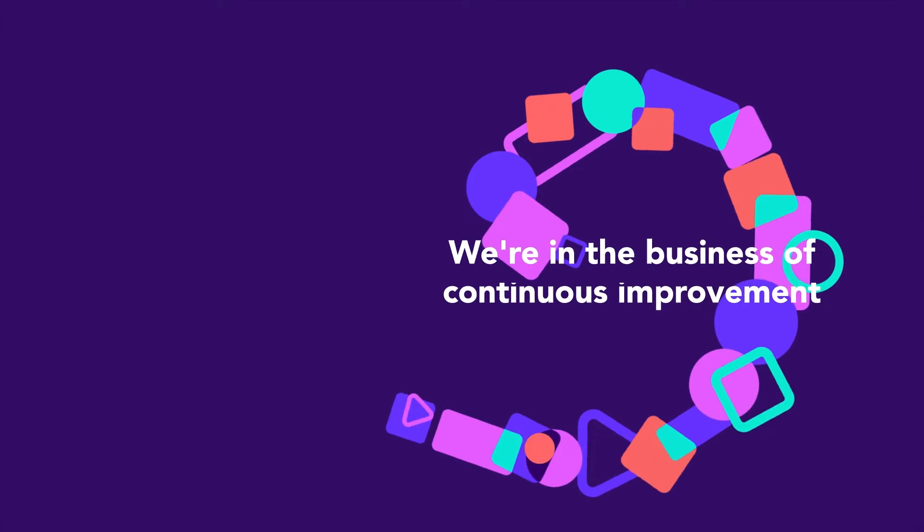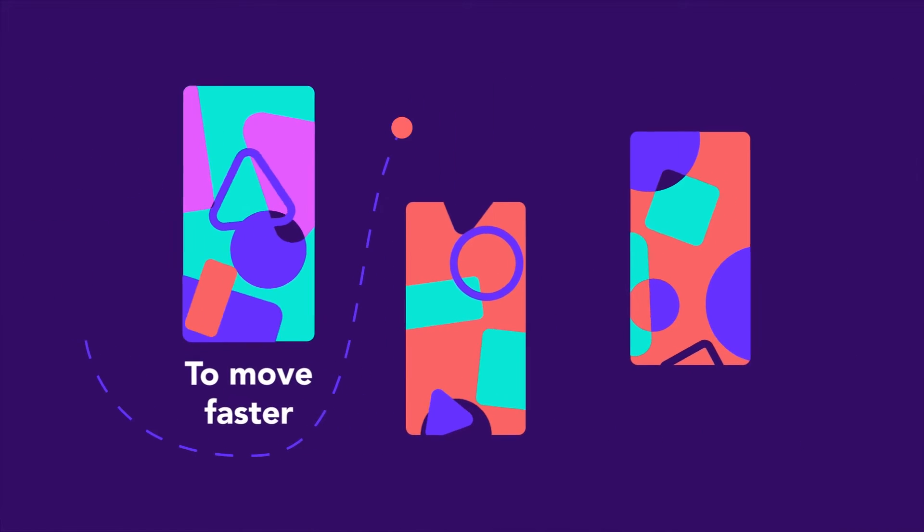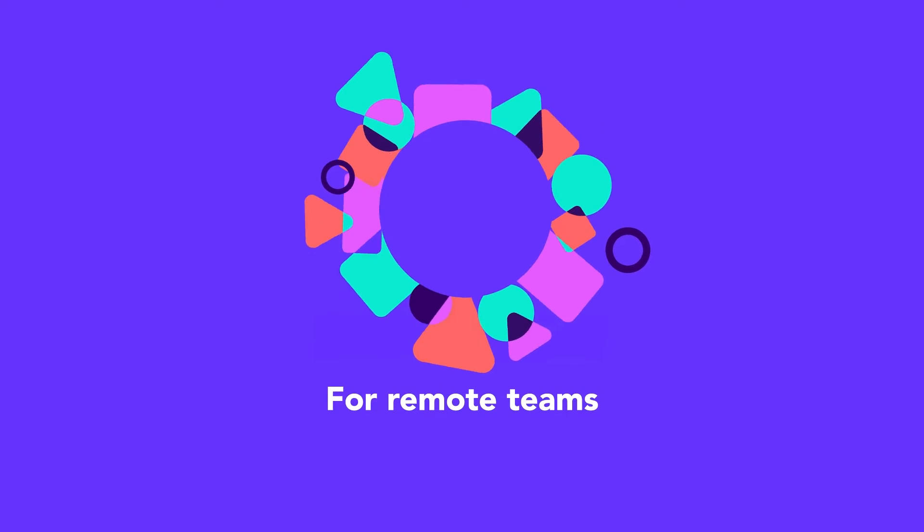Because like you, we're in the business of continuous improvement to move faster, communicate better, and deliver more value, no matter if your teams are co-located, remote, or hybrid.